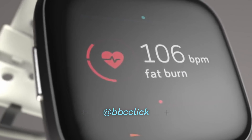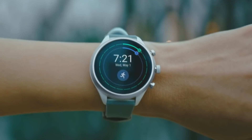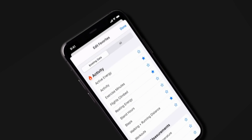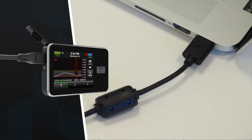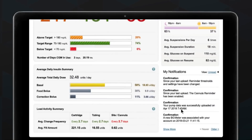Heart rate, temperature, steps, diet. These days, we can track all of our vitals. All of this data can help us to understand and tweak our lifestyles. But it's also moved way beyond the basics, allowing smartphone-connected devices to monitor conditions like asthma or diabetes from home. Laura Lewington has been to meet someone who's using something a little bit more advanced than a smartwatch to monitor his health.